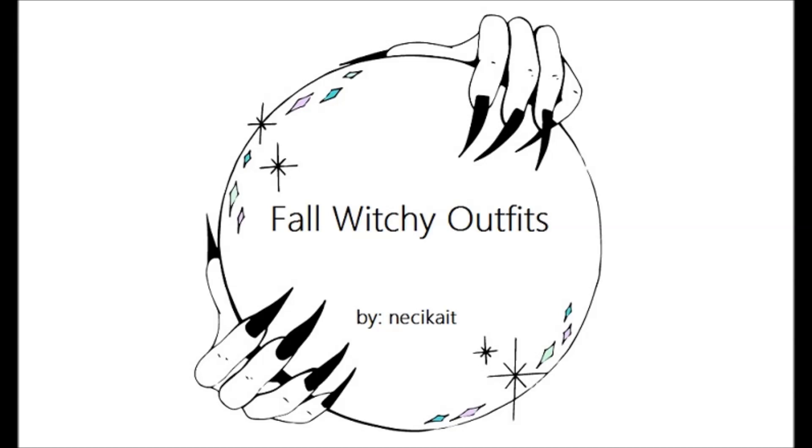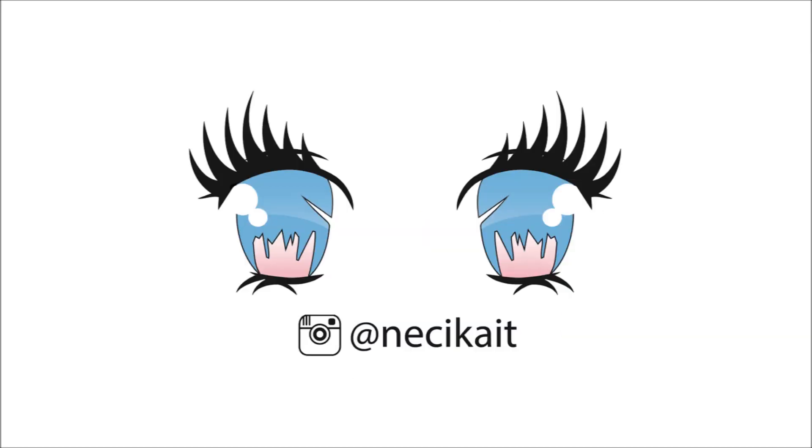This is my Fall Witchy Outfits video by Nacy Kate. I made this video because I really wanted to start YouTube. I think this style is really hip and cool right now. These outfits in the video are some of my most popular looks on Instagram, so I wanted to talk about them in a little more detail and how I style myself.